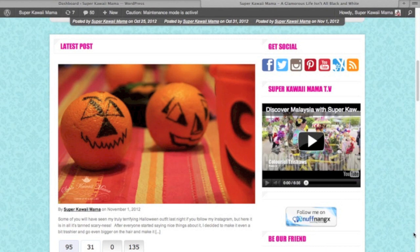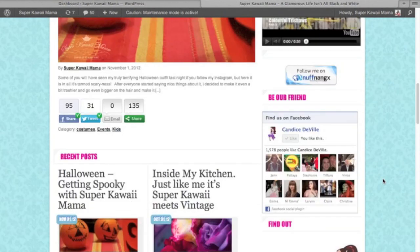Let's take a look at the sidebar. Of course all of the usual social networking things are there — you can find me on Facebook, Twitter, Instagram, Pinterest, YouTube, NuffNangX, and of course you can subscribe by RSS. Super Kawaii Mama TV is our YouTube channel, and this is where you'll find the most recent videos uploaded in any category including vlogs, travel and adventures, and tutorials.